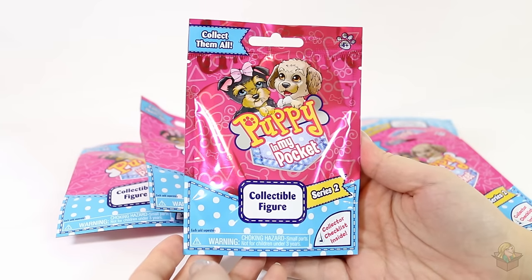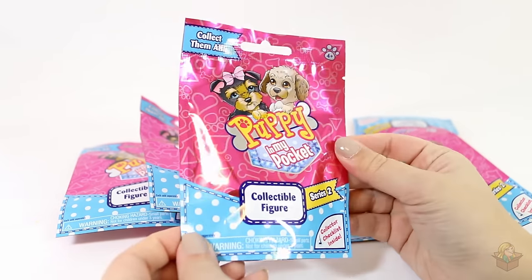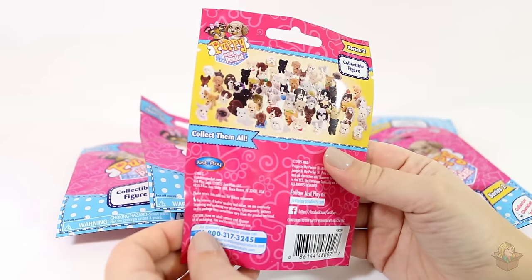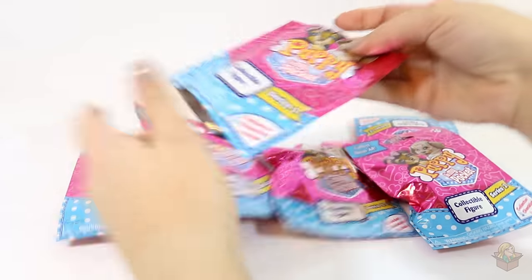Hey everyone, so today I'm opening up six of these Puppy in My Pocket collectible figures — this is series two. I never actually heard of these until I saw them in the store, so I'm not really sure what to expect, but they look really cute so let's get started. I'm also not very good with dog breeds, so I probably won't know what most of these are.